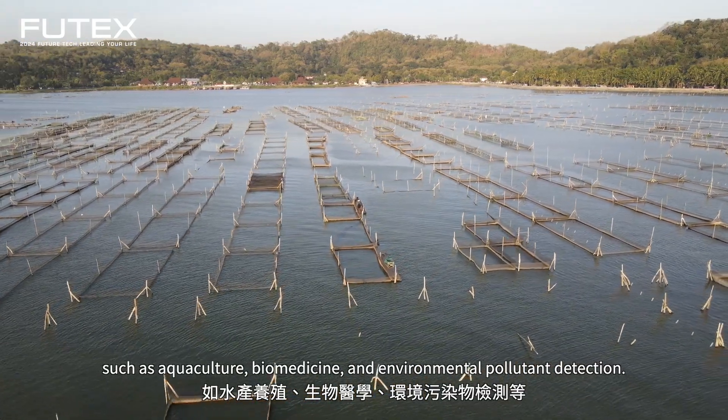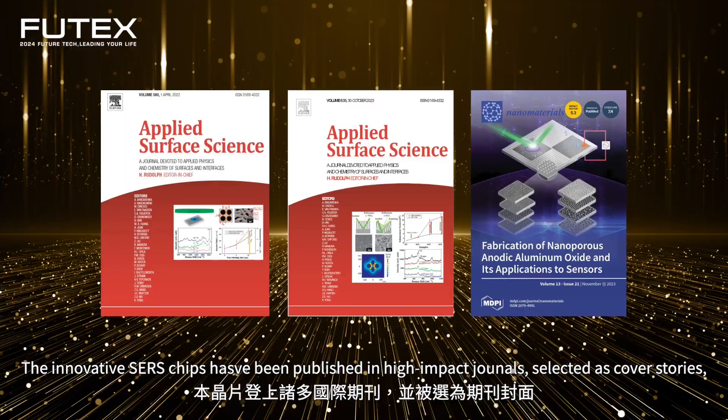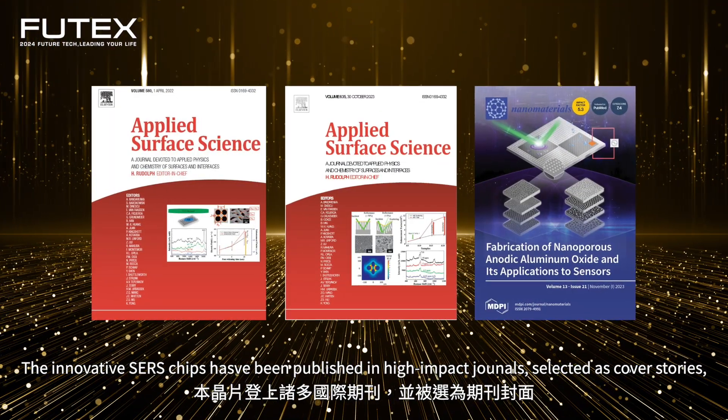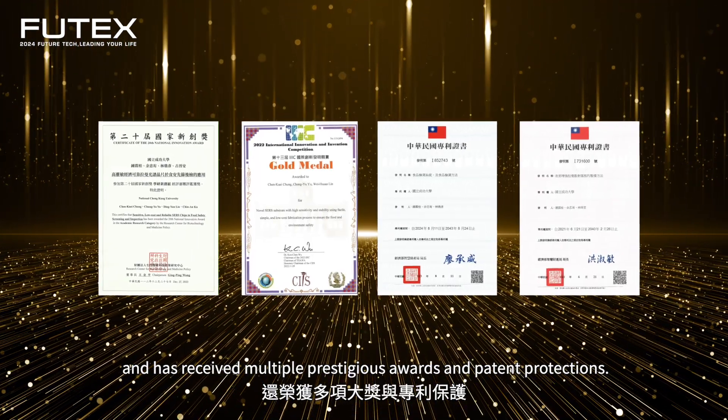In the future, this technology is expected to be applied in more areas such as aquaculture, biomedicine, and environmental pollutant detection. The chip has been featured on the covers of multiple international journals and has received numerous awards and patent protections.